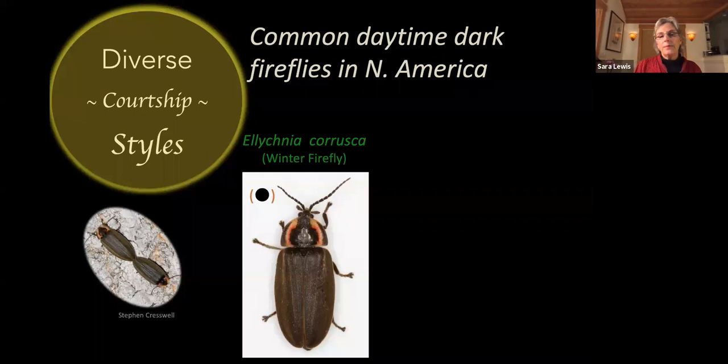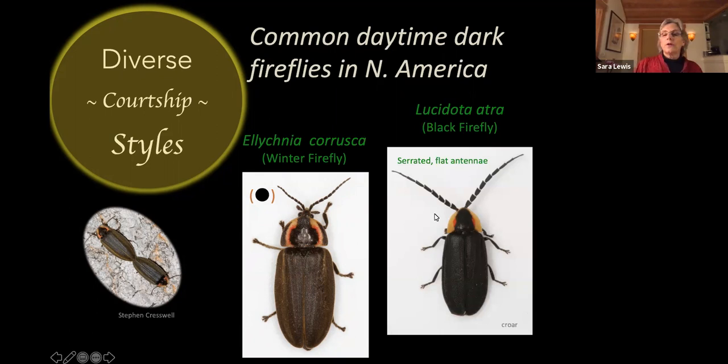They are easy to identify because the head shield, or pronotum, has a dark spot in the center bordered by two parentheses-shaped yellow strips bordered by red — a very distinctive head shield. Here's another daytime dark firefly called the black firefly, Lucidota atra. These come out in early summer. You'll see them flying during the daytime — distinguished by flattened, saw-toothed or serrated antennae — males flying and zigzagging, looking for females attracted by scent.